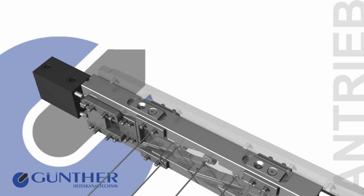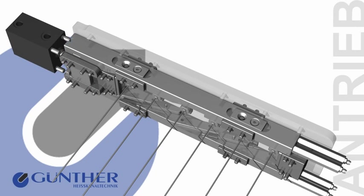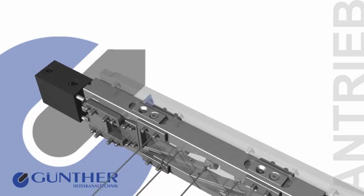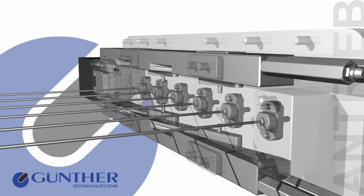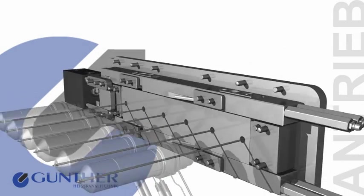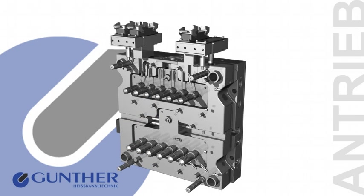Moreover, Valve Gate Nozzle Systems by Günther Heißkanaltechnik distinguish themselves by long service life. All parts are easily accessible and can be maintained and replaced as required without any problems.